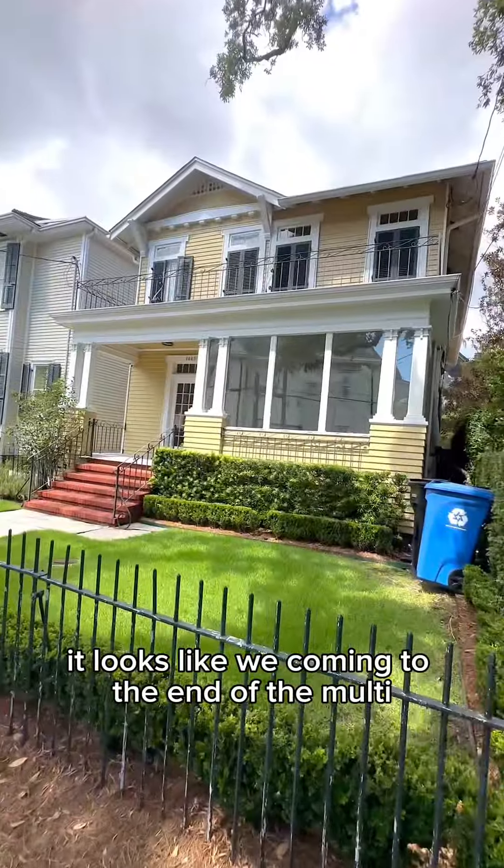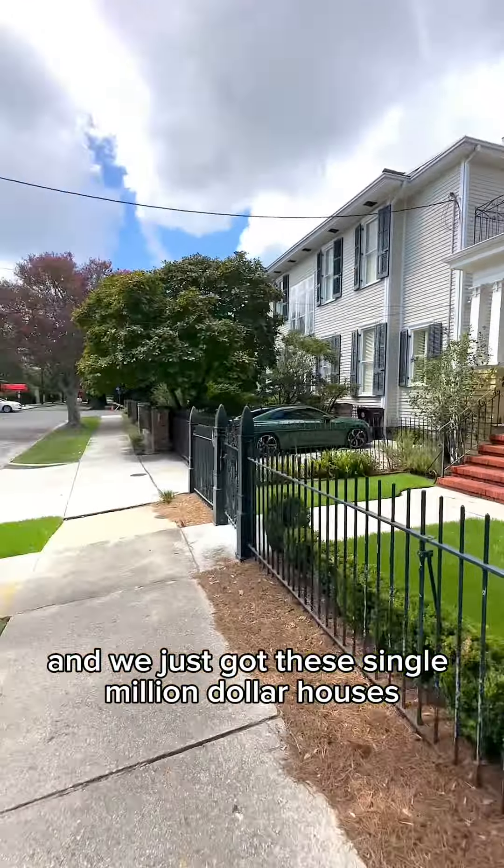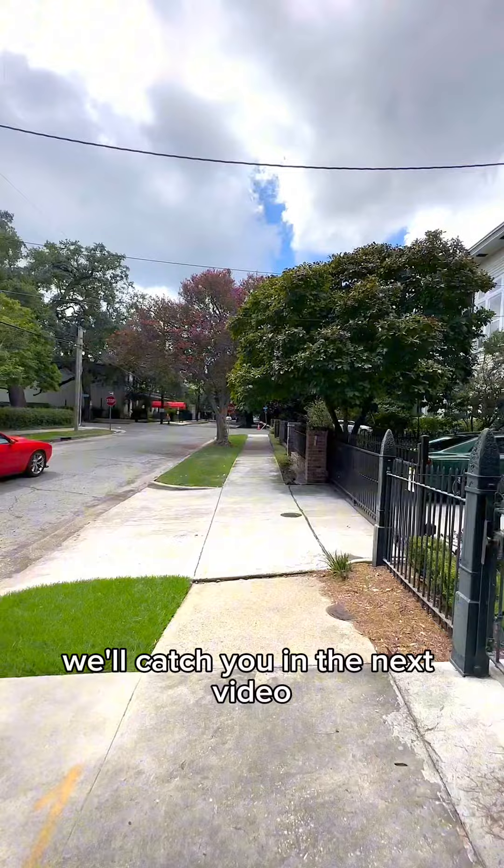It looks like we're coming to the end of the multi-million dollar houses and we just got these single million dollar houses. We'll catch you in the next video.